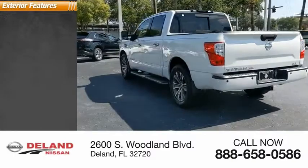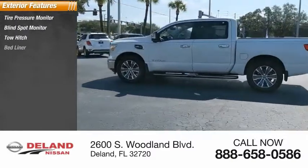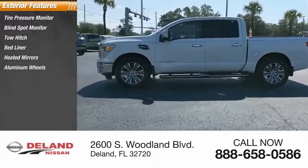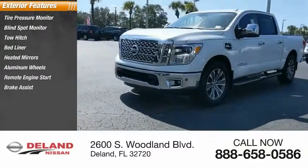Here are some of this vehicle's great options: tire pressure monitor, blind spot monitor, tow hitch, bed liner, heated mirrors, aluminum wheels, remote engine start, brake assist, traction control, and stability control.